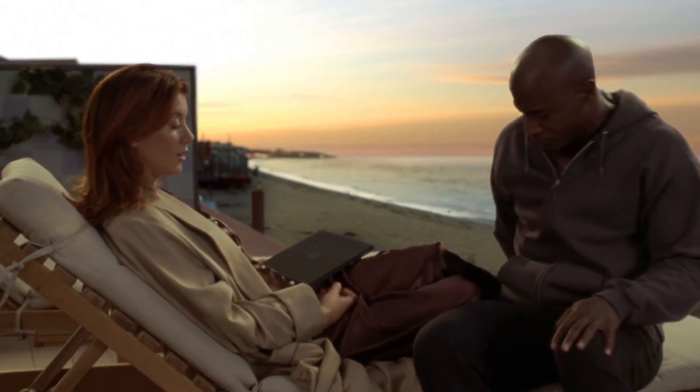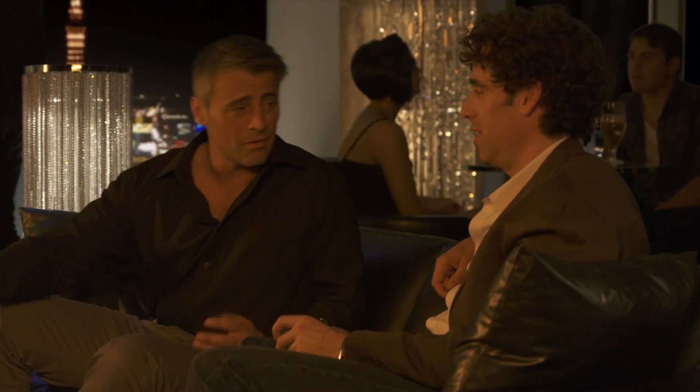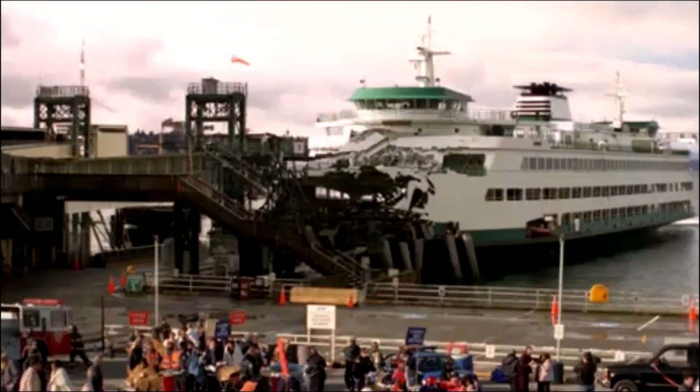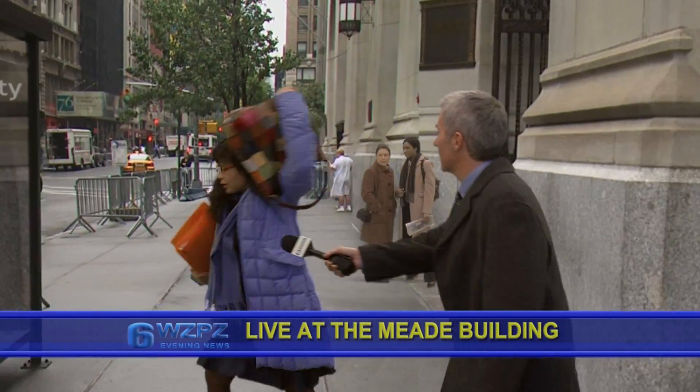But you might not know the extent to which green screens are actually used in movies and television. This is a very cool clip from Stargate Studios that demonstrates just how often chroma key is implemented. As you can see, chroma key can really be used for anything, from something as elaborate as replicating a ship on fire in a lake, or as mundane as Ugly Betty walking into a bus stop on a city street.